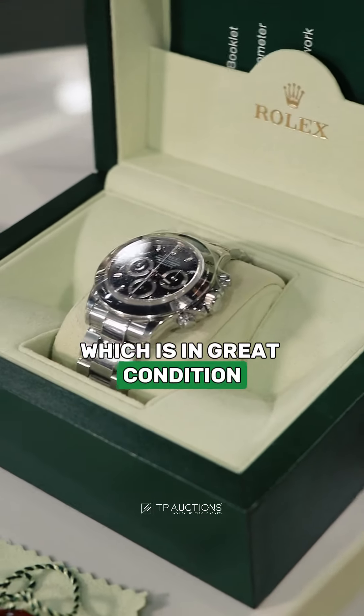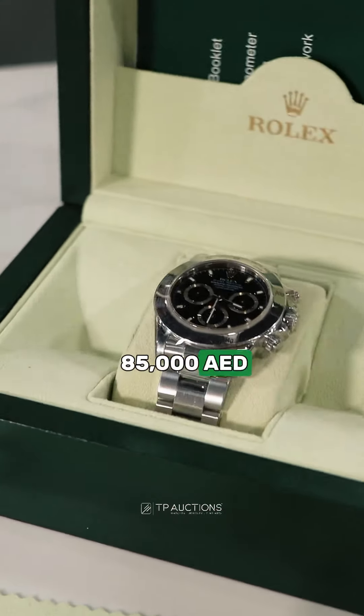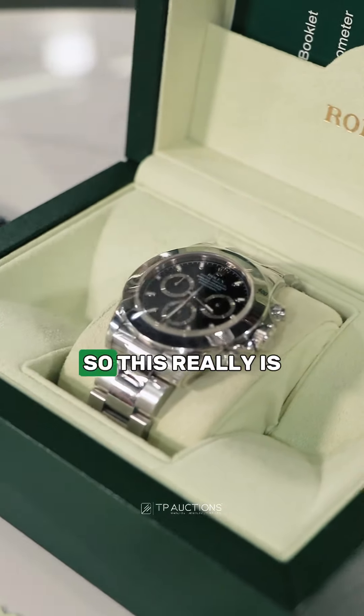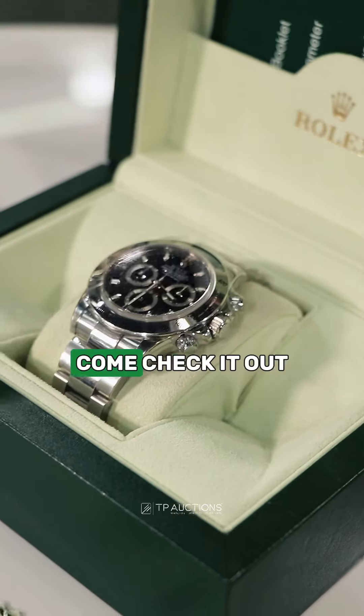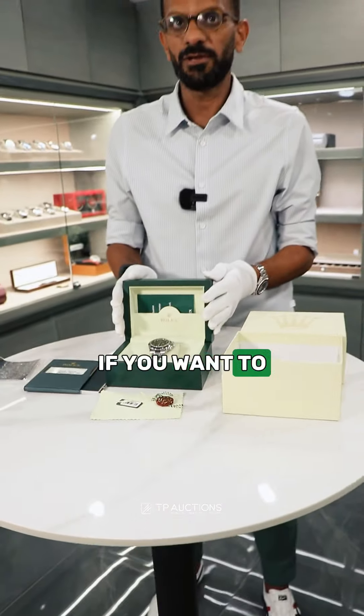This is in the auction for 59,900 dirhams, which is a great price. For a watch like this, which is in great condition and includes everything, you should be looking to pay between the mid-70s to the mid-80s — it depends on a few different factors. So this really is a great price.